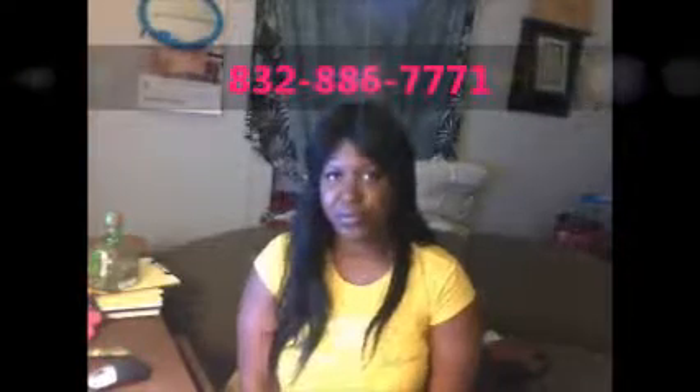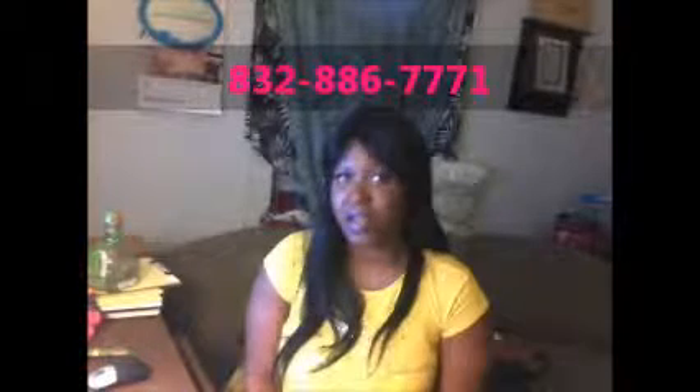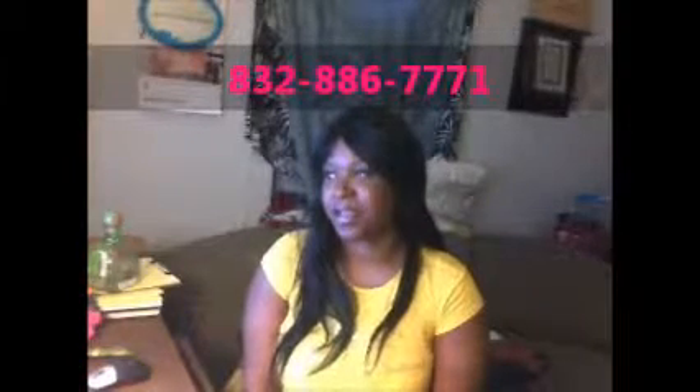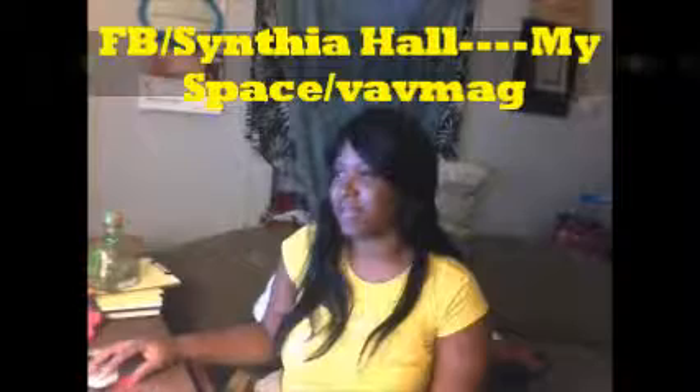Again, on my fun socks, y'all know the prices I gave them to you, and if you want to get in touch with me and buy some socks from me, you can call me at 832-886-7771. I also sell other things, but the socks is what I'm focusing on today. You can become my Facebook friend — Cynthia Hall, spelled with S. I'll see you next time. Peace out. Bye.